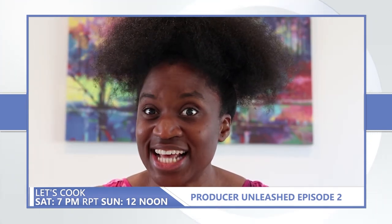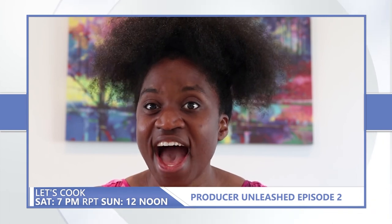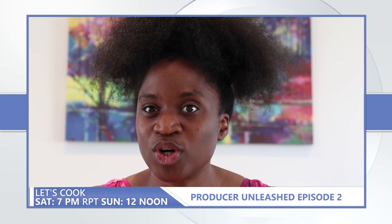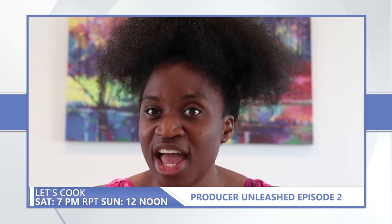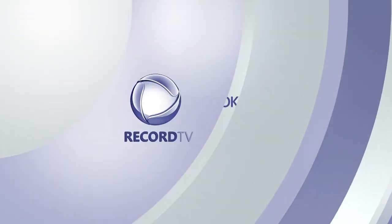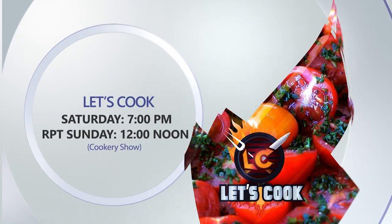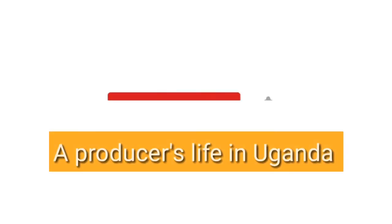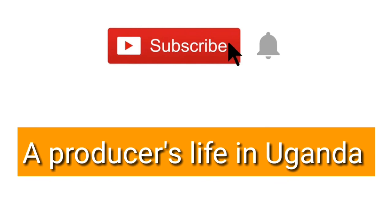Stay tuned and spread the word. Let's Cook is on every Saturday, and you can catch up on the Record TV Facebook page to watch episodes one, two and three before the semi-finals this Saturday at 7pm. Catch Let's Cook on Saturday at 7pm and the repeat at 12pm on Sunday. Subscribe to A Producer's Life in Uganda.